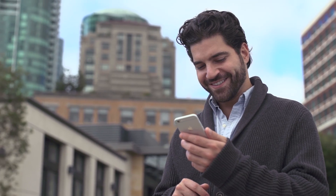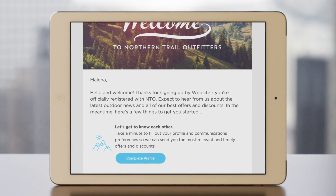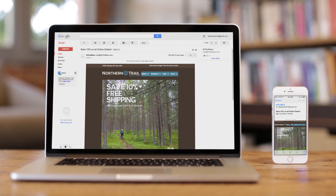Marketing Cloud Email Studio lets you build lasting one-to-one relationships with your customers, taking them on journeys with tailored, relevant messages while delivering the highest engagement for your brand.